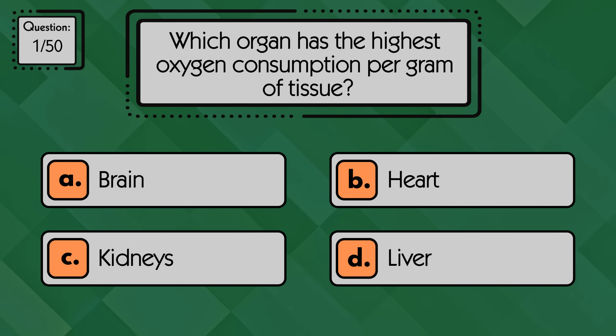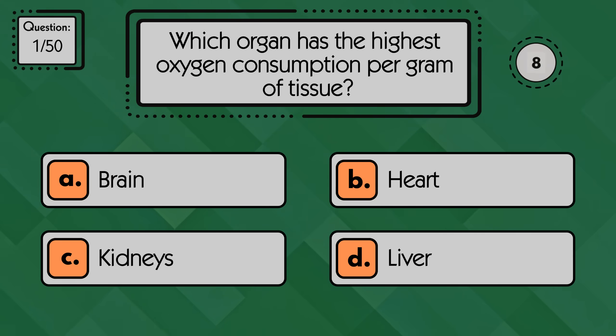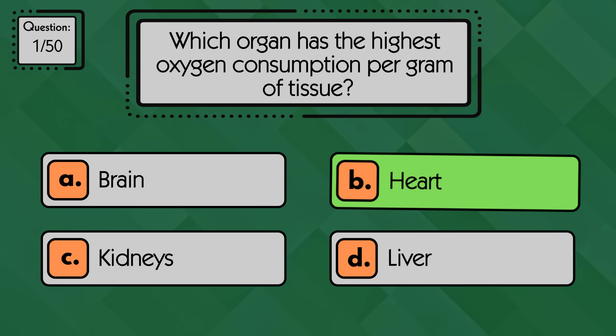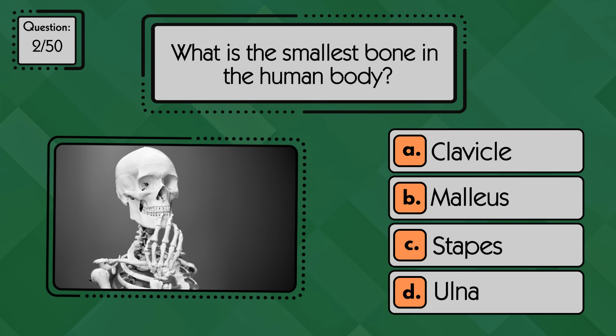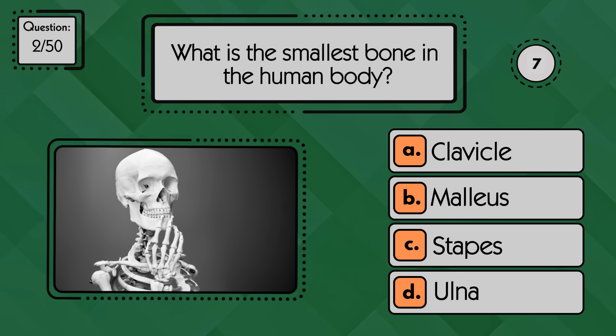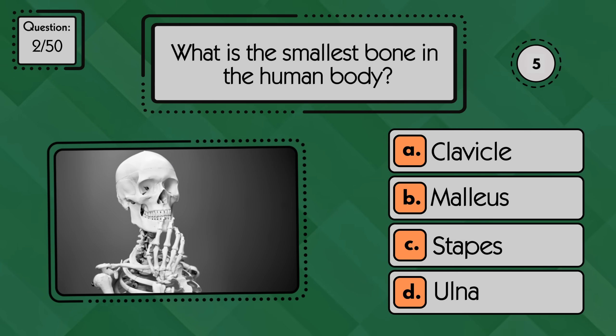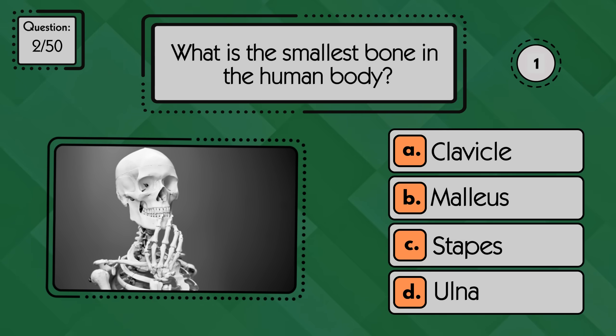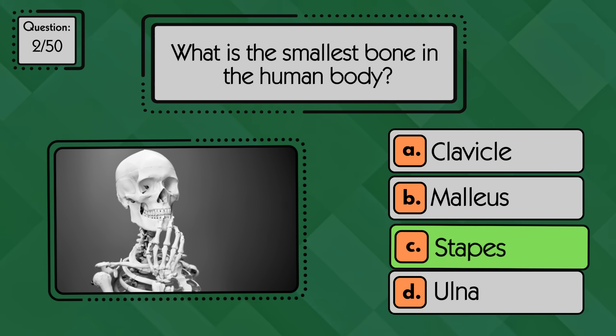Which organ has the highest oxygen consumption per gram of tissue? The heart uses the most oxygen per gram. What is the smallest bone in the human body? That would be the stapes in the ear.